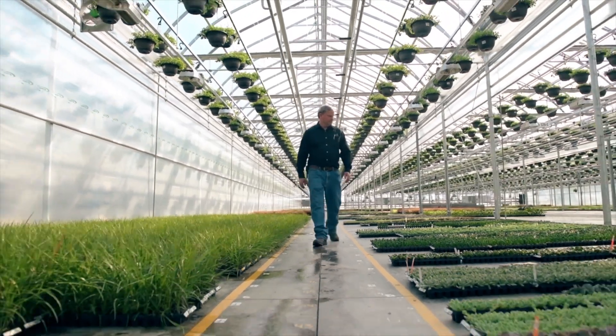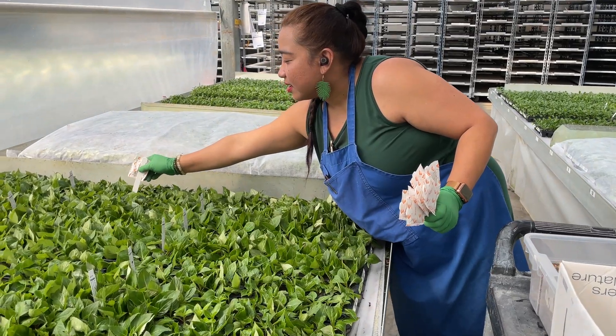Join us for the next video to learn more about our pest management program and our commitment to eco-friendly growing practices.